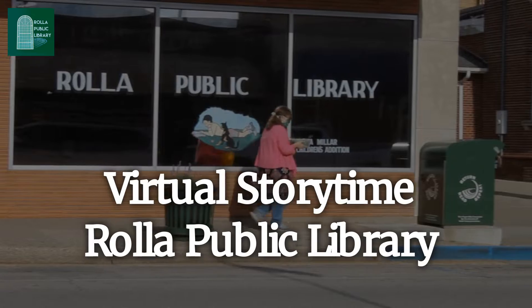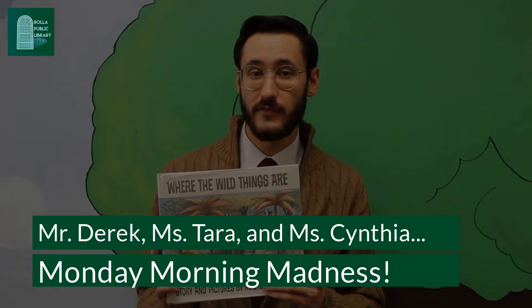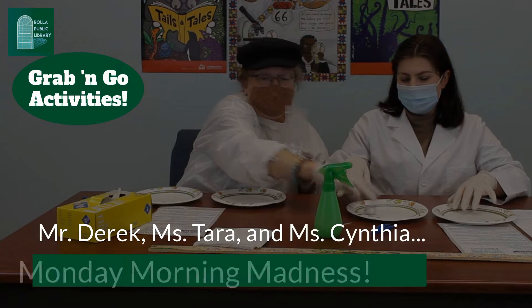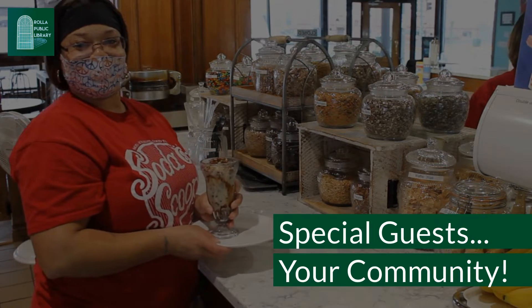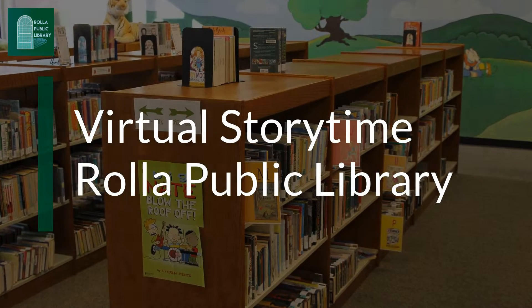Hey everybody! Thank you for joining me for Storytime at the Rolla Public Library. Here at Storytime we're all friends. That means we try to listen to each other, we try to pay attention to the story, and we offer kindness. So let's find out what our story is today.